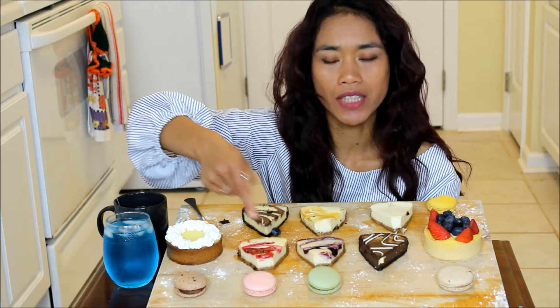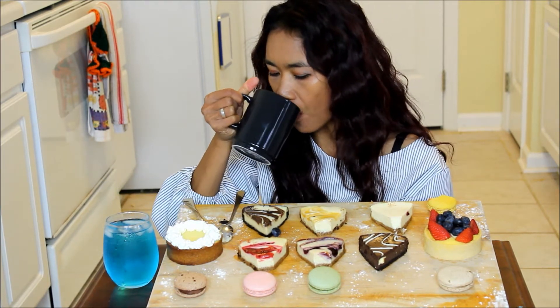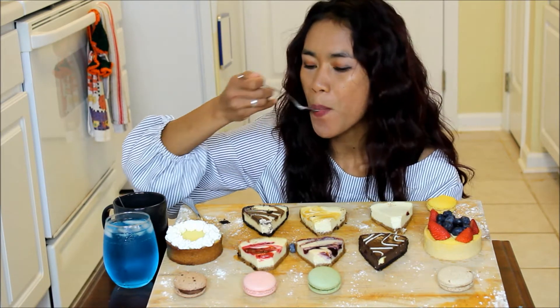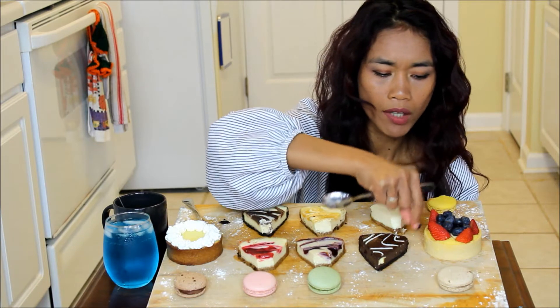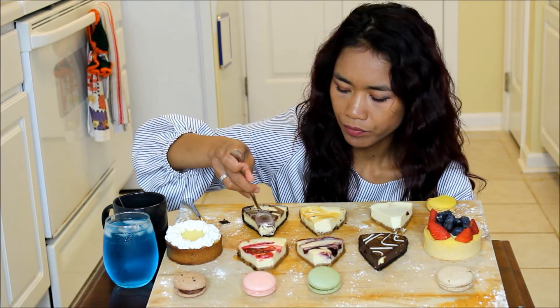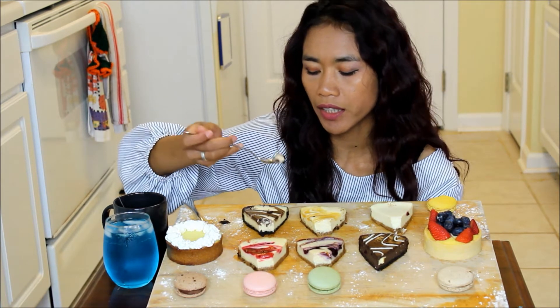I think the fruit ones taste really good. The raspberry, blueberries, and the peach are my favorites - they taste really, really good. I think it tastes good. I love it. Even chocolate is not really my thing, but I think it still tastes really good.